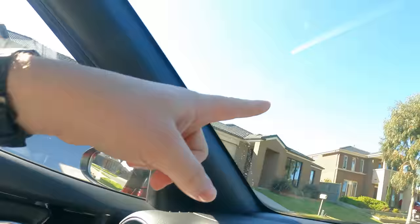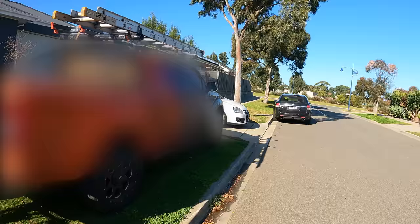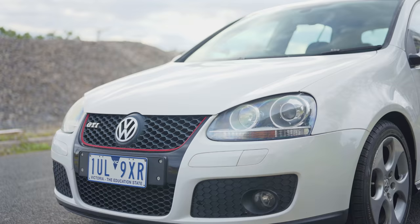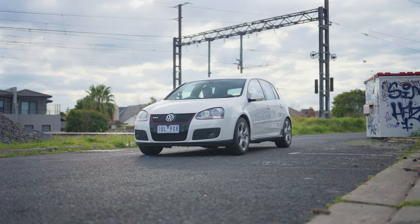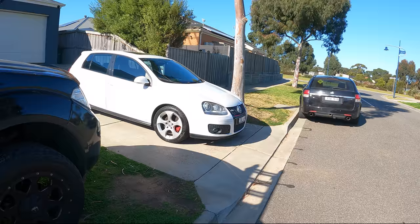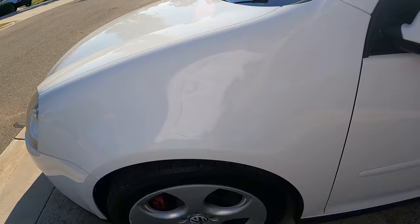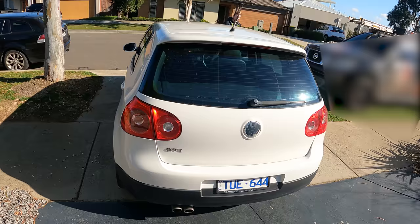All right, we're coming up. Let's see if we can see it. There it is. We'll have a look inside in a second. This is legitimately the first time I'm seeing this car. It's pretty clean.